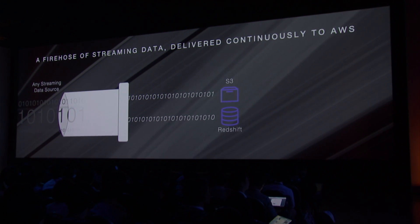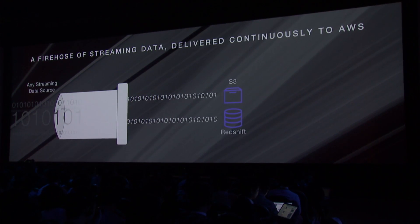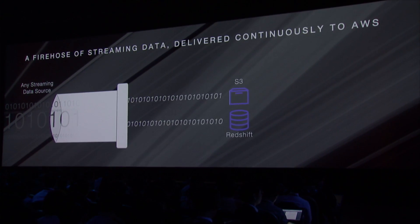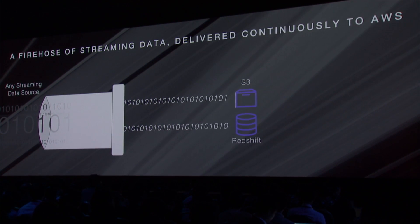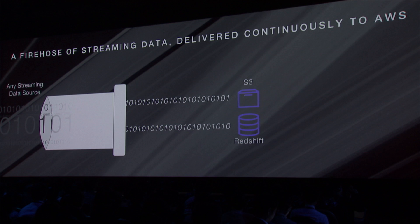Initially, you'll be able to choose to load it into S3 or to Redshift or to both. Over time, we'll allow you to load into all of our data stores, and it means that you can start immediately querying the data, loading them into your Hadoop clusters, and starting to get that feel for what's happening end-to-end in your application.